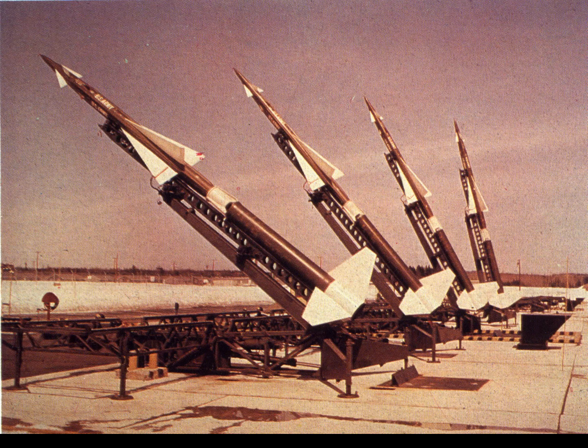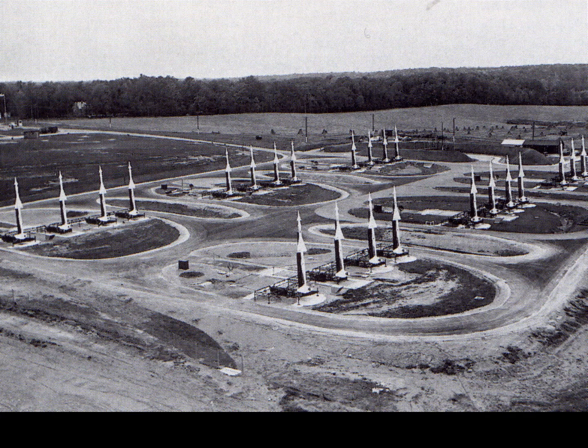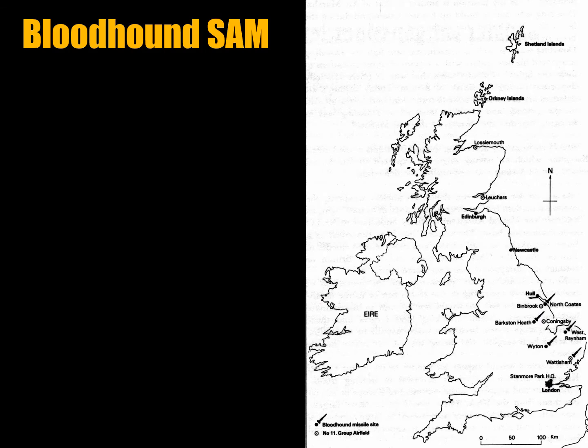The NATO Nike Ajax system had one system deployed at every major city in the US — over 200 sites. They were also deployed in Northern Italy, West Germany, other countries in Western Europe, and Turkey. A map shows the deployment of the UK Bloodhound SAM system, which was very similar.